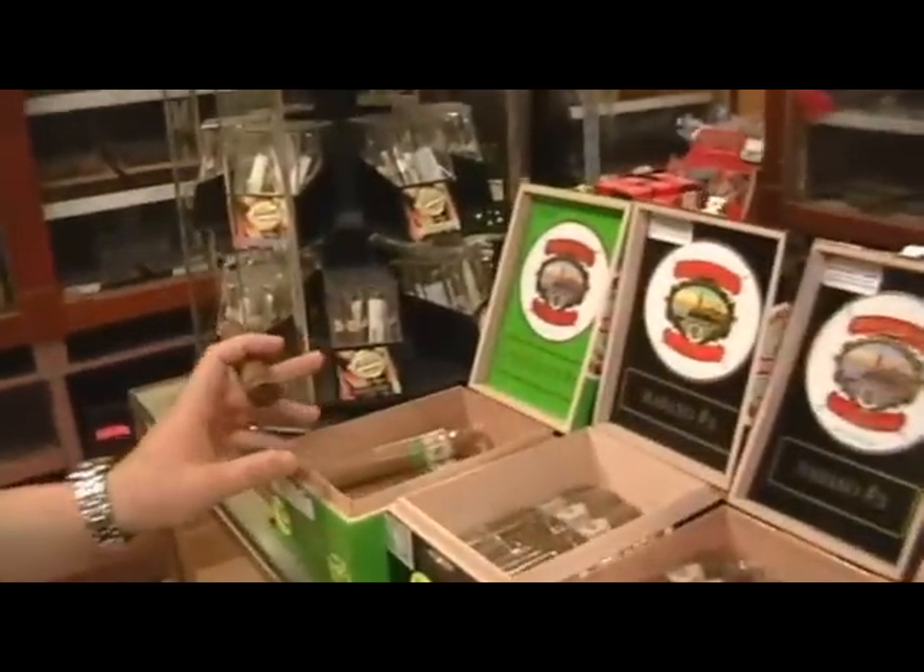We have more than a couple of blends that we'd like to showcase right now. What I wanted to show you was the blend number one. It is a Connecticut wrapper. It's a very mild, very flavorful, creamy cigar. If you like something mild, I definitely recommend this cigar — it's a great, incredible cigar.